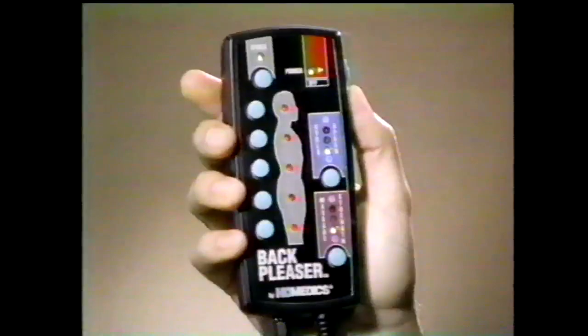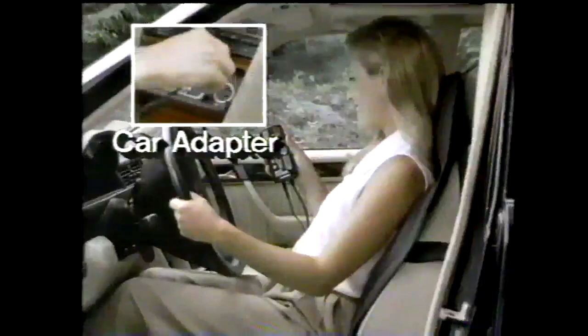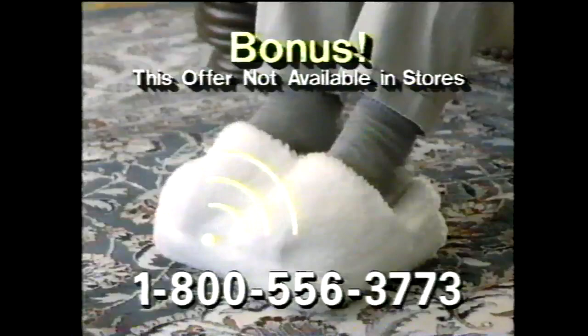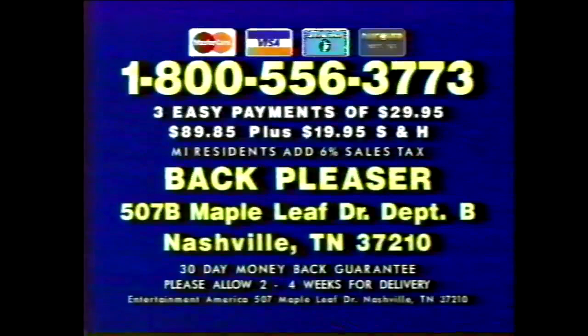Aches and pains acting up again? Imagine five sets of massaging hands all over your body. Now enjoy Back Pleaser by Home Medics with five massaging motors. Command controller relieves neck, shoulder, lower back, buttocks, thighs, or any combination of the five. Press the cycle button for massage waves up and down your body. Adjust the speed and strength — slow and gentle to relax, or intense and fast to energize. Work seated, reclining, or lying down. Order Back Pleaser for just three easy payments of $29.95. Get Back Pleaser with heat for just one extra payment of $29.95. Order now and we'll include this foot massage pillow, a $30 value, free. Call toll-free 1-800-556-3773.